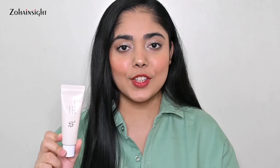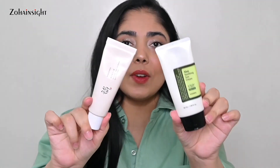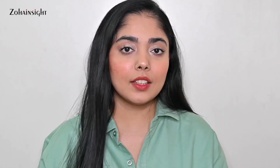The second sunscreen I tried about 10 days ago and I'm obsessed — it's from Beauty of Joseon, the Relief Sun Rice + Probiotics SPF 50+ PA++++. It has a creamy, milky texture that blends beautifully, gives glossy glowing skin, isn't heavy, sticky, or greasy, and makeup sits beautifully on top. I love both of these sunscreens so much. Neither leaves any white cast, which is great.